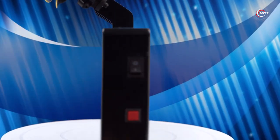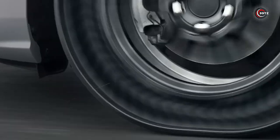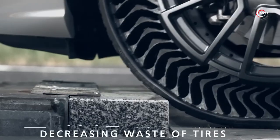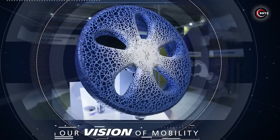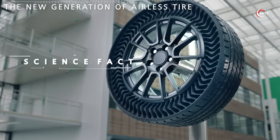Stay safe on the road with the ODX 6. Number 1: Airless Tire. Looking for a tire that doesn't go flat and saves you money in the long run? The airless tire might be just what you need. Made with high-tech materials, this tire is built to withstand rough road conditions and is designed to last longer than traditional tires. With its puncture-proof design, you'll never have to worry about getting a flat tire again.